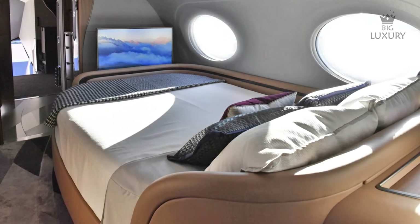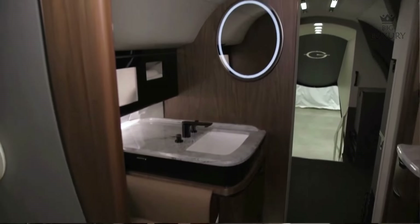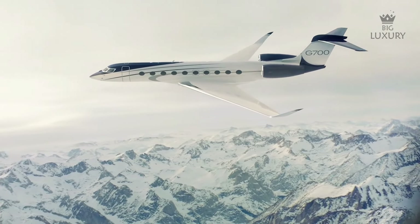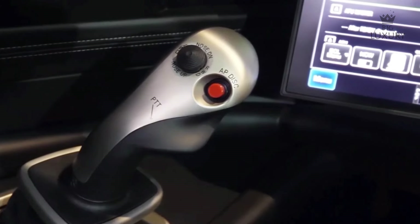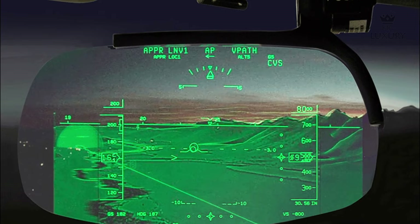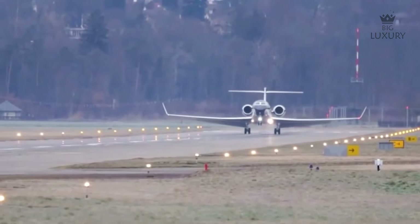The G700 can be equipped with a curved-edge queen-size bed opposite a full-size dresser. The adjacent aft lavatory features two windows, a stand-up closet, a large vanity and an optional stand-up shower, along with in-flight access to the baggage hold. The G700 features Gulfstream's Symmetry flight deck with active-controlled side sticks for increased safety, intuitive touchscreen avionics and phase-of-flight intelligence to reduce pilot workload. It can also be fitted with Gulfstream's enhanced flight vision system — a nose-mounted infrared camera and dual heads-up displays — helping to land the plane more easily even in poor weather conditions.